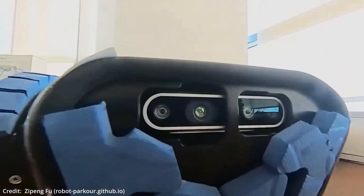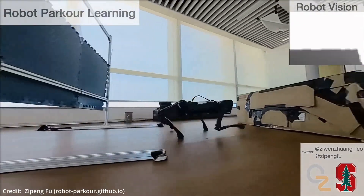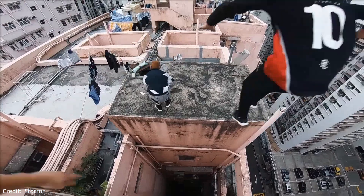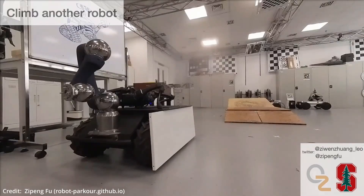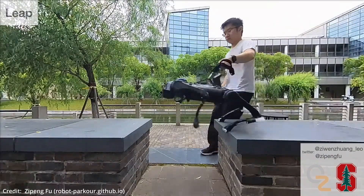Introducing RoboParkour, a seven-part breakthrough AI system that's enabling robots to master the art of parkour — a feat previously confined to highly skilled humans. This isn't some programming gimmick, but a bona fide robotics innovation backed by a meticulous research paper, and you won't believe what it can do.